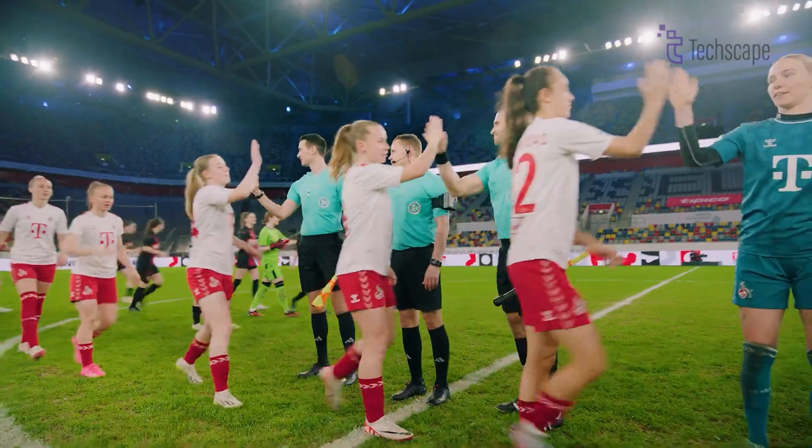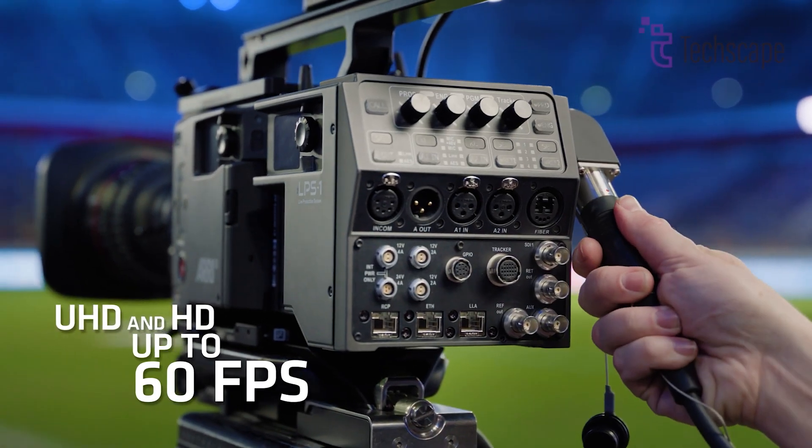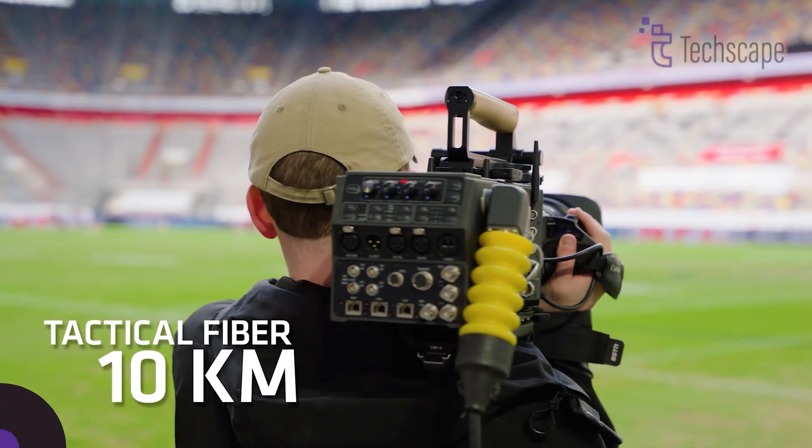For those at the top of their field who demand the very best tools, the ARRI ALEXA 35 delivers exceptional value despite its significant cost.